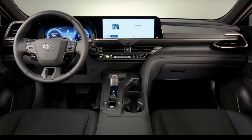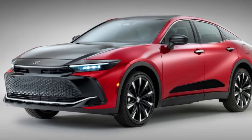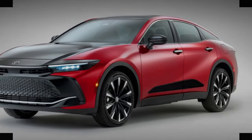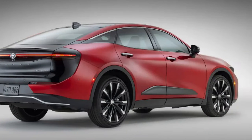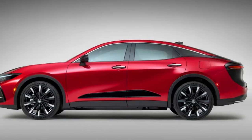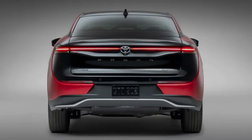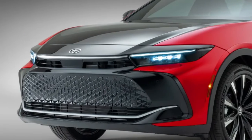There will be three trims: XLE, Limited, and Platinum. The XLE and Limited ride on 19-inch wheels; the Platinum comes on an exclusive set of 21-inchers. An advanced technology package for the Limited can get that middle trim on its own 21-inch rims. The Platinum is also the only trim that offers a bi-tone paint job, combining black down the middle and one of five colors on the sides.